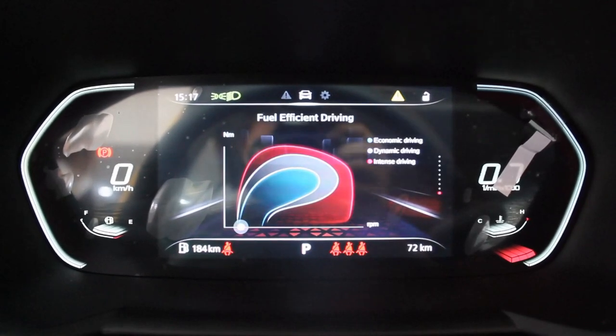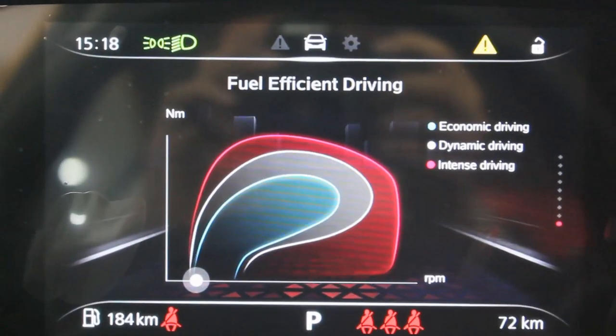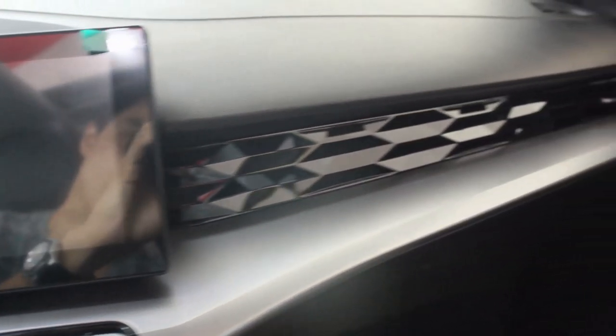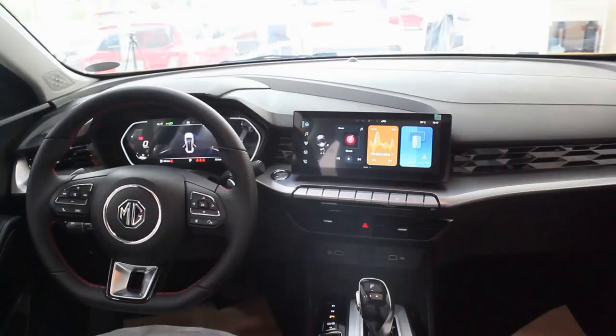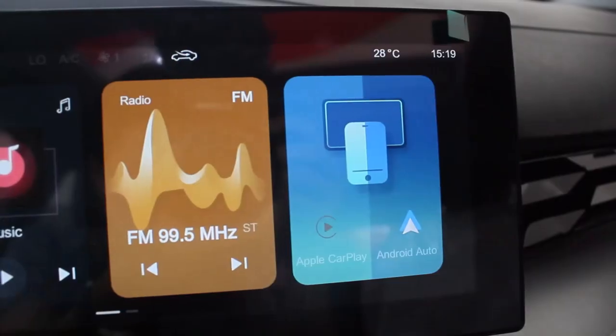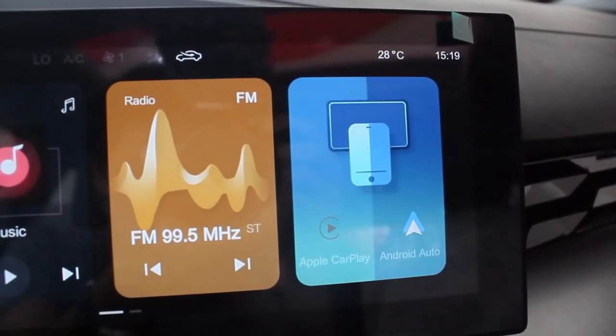With the ignition on, you get a 12.3-inch virtual instrument cluster very similar to the MG HS, but with new features including a fuel efficiency display. The dashboard continues the brushed aluminum honeycomb pentagon theme on the passenger side. The overall cabin theme leans toward honeycomb and squared-ish design elements throughout.